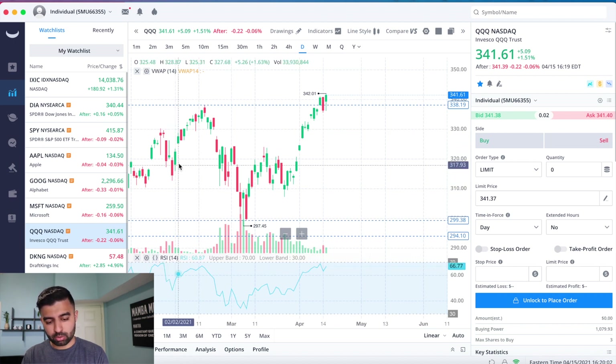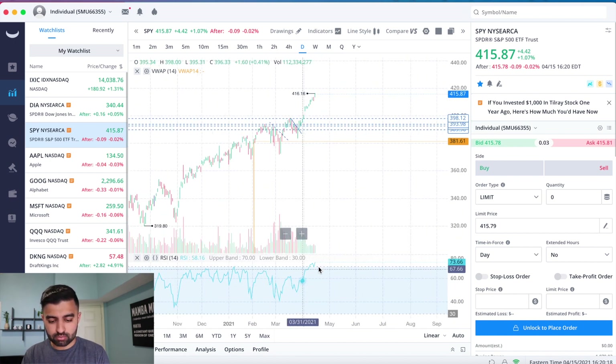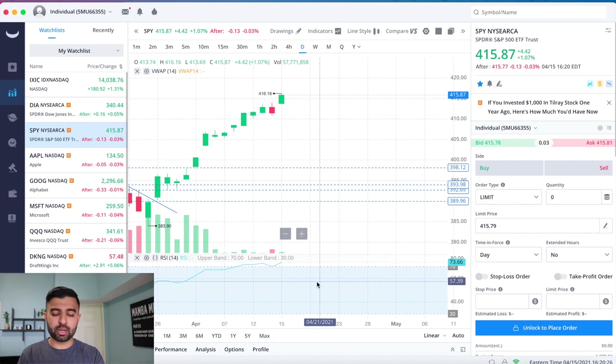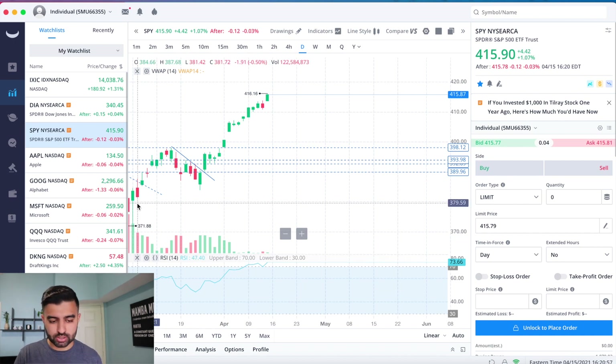It's important to look at the RSI. When we were hitting the line before, we got a pullback; we went up again, and now the RSI is approaching that overbought level, so a pullback could happen. Same thing with the S&P — we're definitely overbought above 70. I think we've gone up too much too fast. A pullback could happen anytime. Keep that in the back of your mind — don't get FOMO and buy just because you think the market will keep making highs.